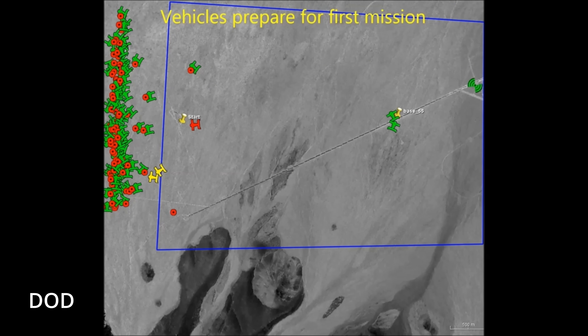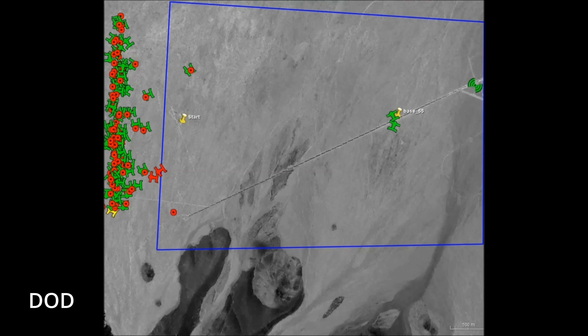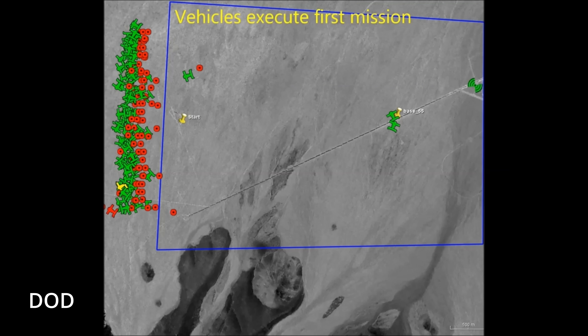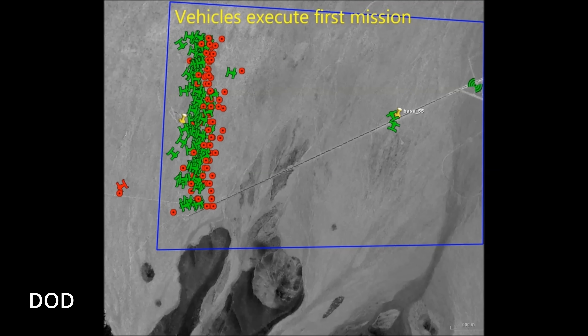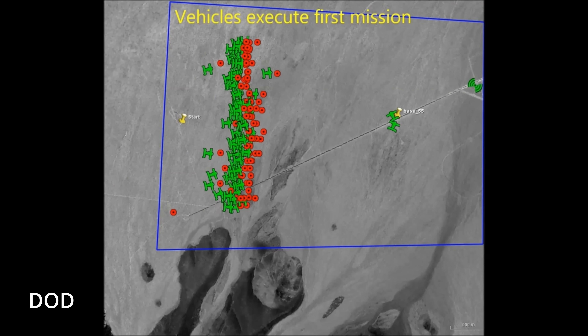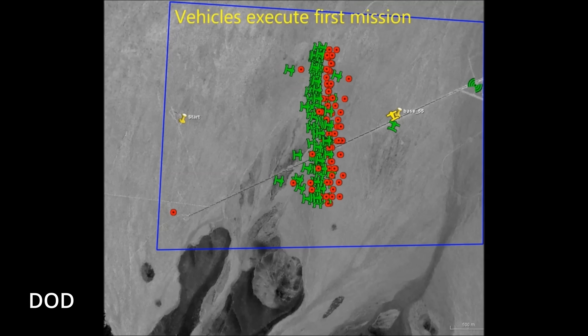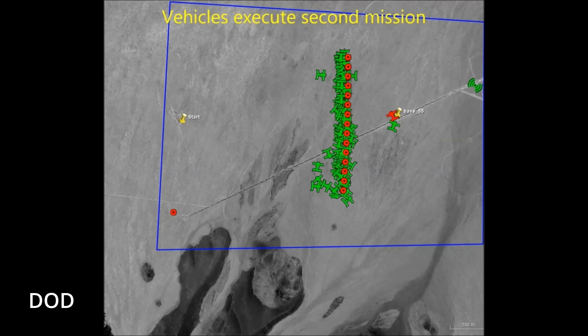The drone's onboard AI scans for tanks, artillery, or troop concentrations using optical and thermal cameras. No signal? No problem. The drone recognizes its target, calculates the best attack angle, and executes the mission, even if Moscow's best EW guys are furiously spinning their dials. The result is a Russian commander's worst day, delivered autonomously.